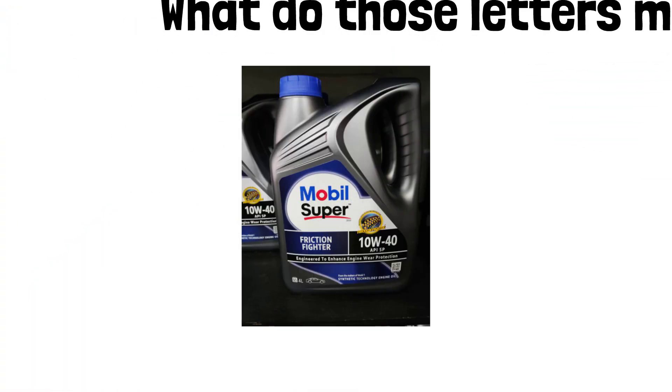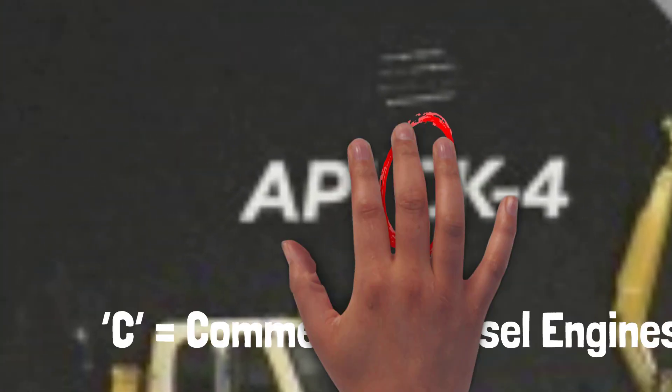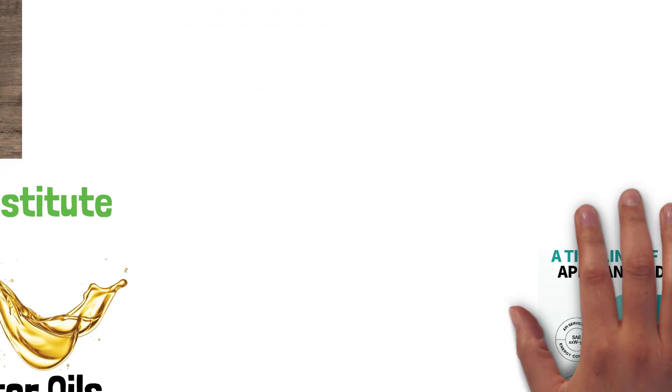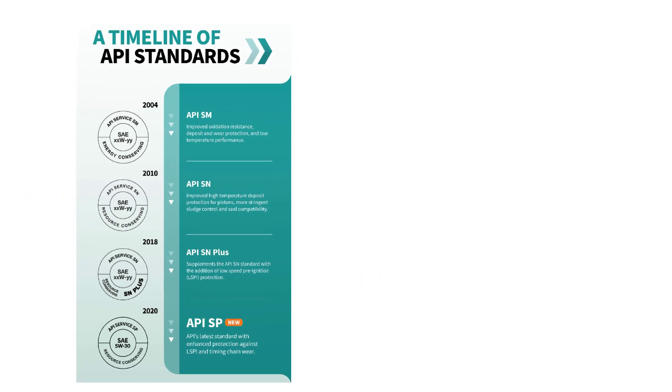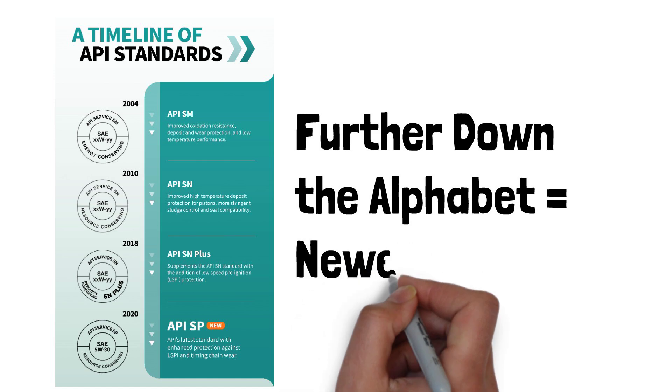What do those letters mean? The first letter, S, stands for service, which applies to gasoline engines, while C stands for commercial, for diesel engines. The second letter indicates the oil's performance level. The further down the alphabet, the more recent the standard.